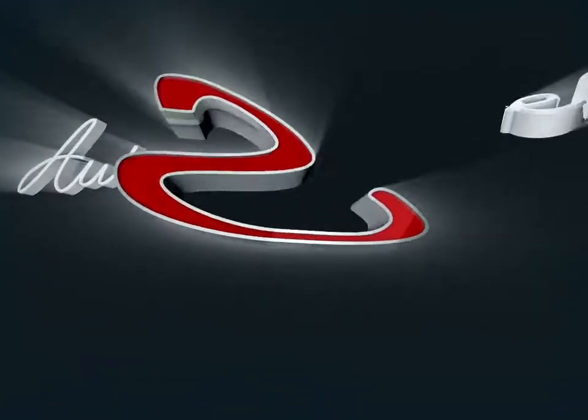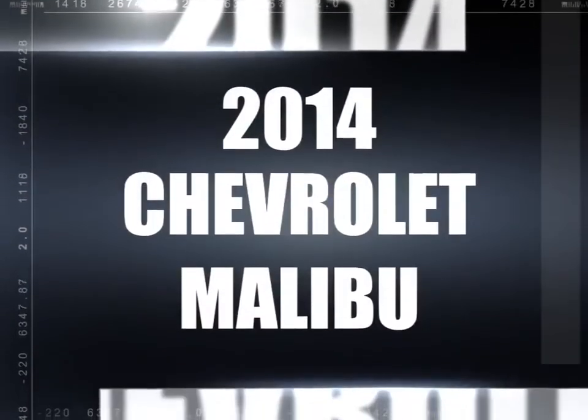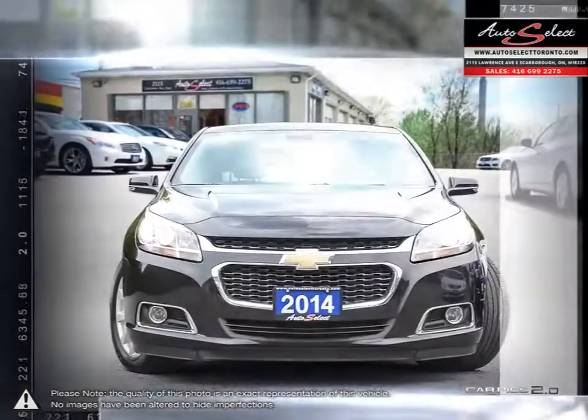Welcome to AutoSelect Toronto. Today we're looking at a 2014 Chevrolet Malibu. Smart, stylish, completely ingenious. A true display of impressive balance. This is the mid-size sedan you can't ignore.